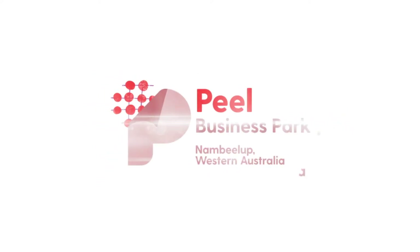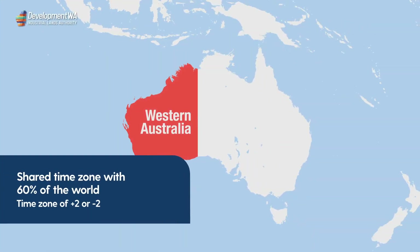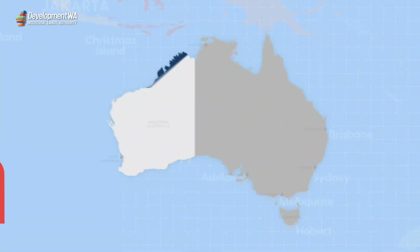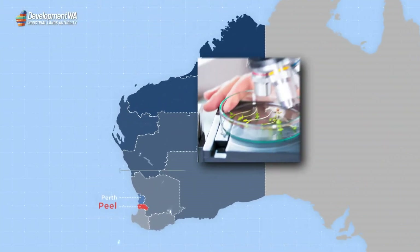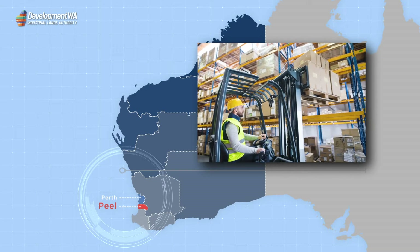New opportunities await industrial businesses as Transform Peel, led by the Peel Development Commission, continues to gain momentum. Found in Western Australia, which shares a time zone with 60% of the world's population and is Australia's gateway to Asia, it is located south of Perth in Nambilup, within the Shire of Murray.